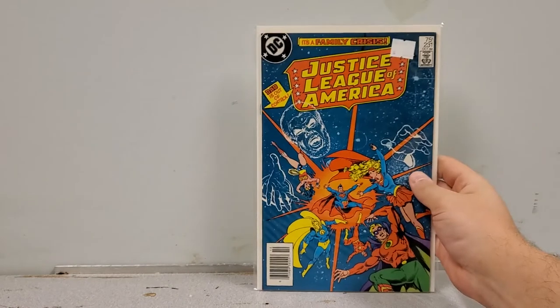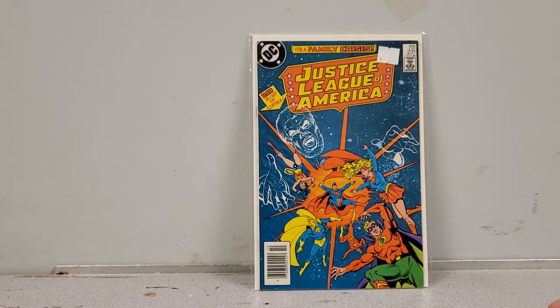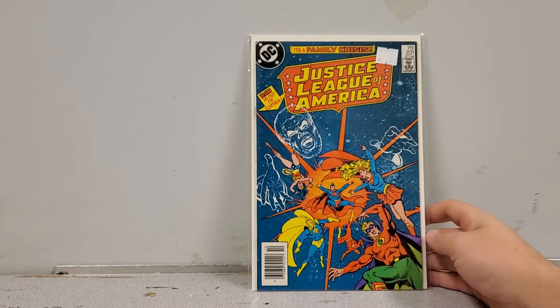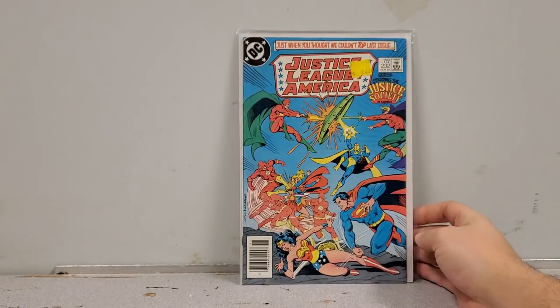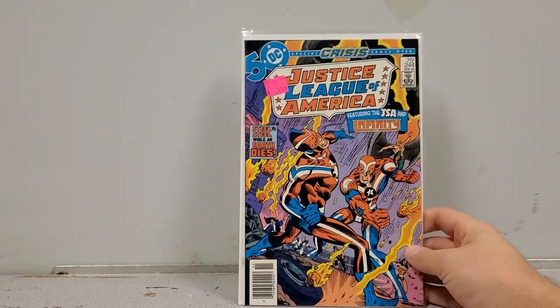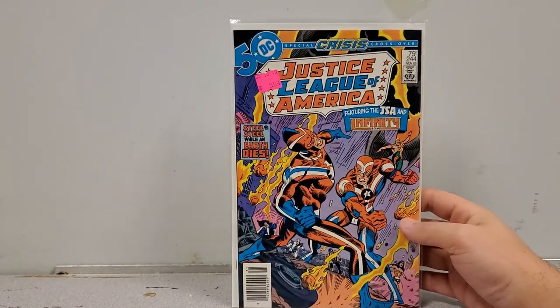Justice League of America number 195 stars the Justice Society, so of course I'm picking it up. And we have Justice League of America number 231 — a Supergirl appearance AND a Justice Society appearance, a twofer. I was very excited to pick that one up. Still got more books — JLA number 232 starring the Justice Society, and JLA number 244. The older issues are harder to find but the more I can get the better.